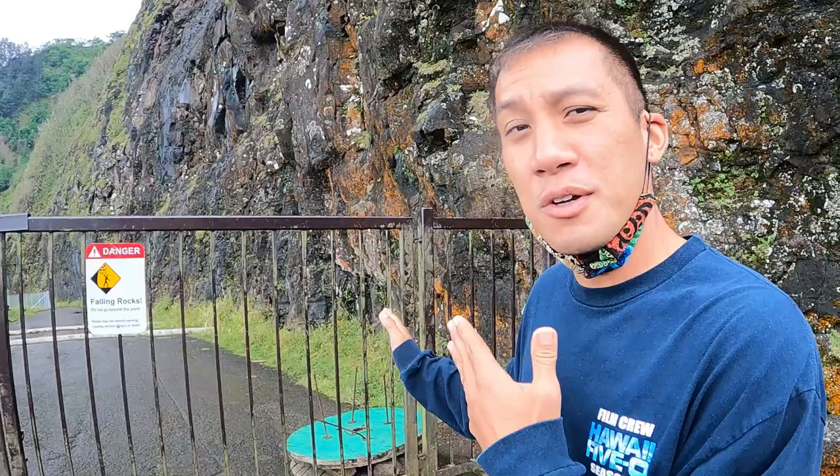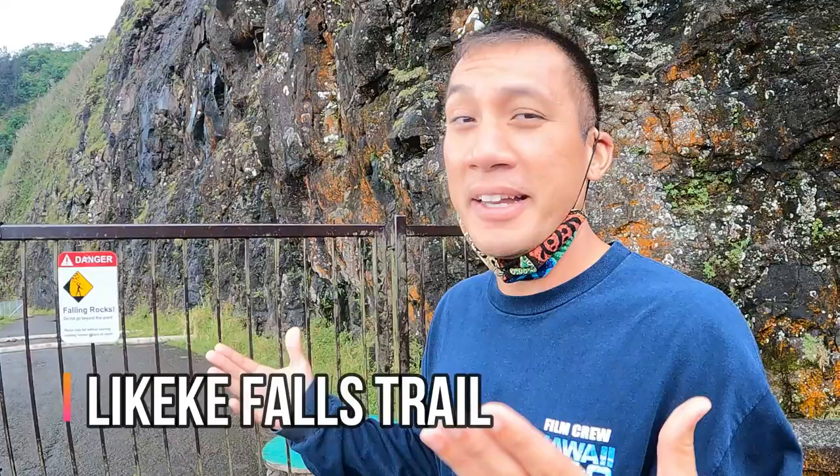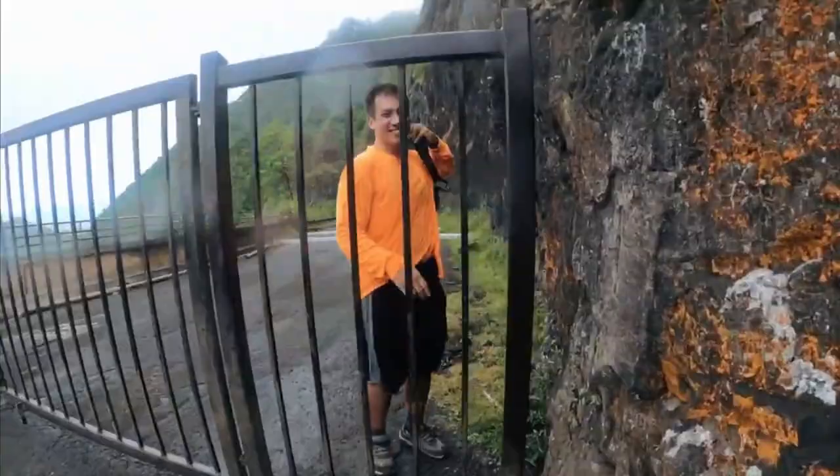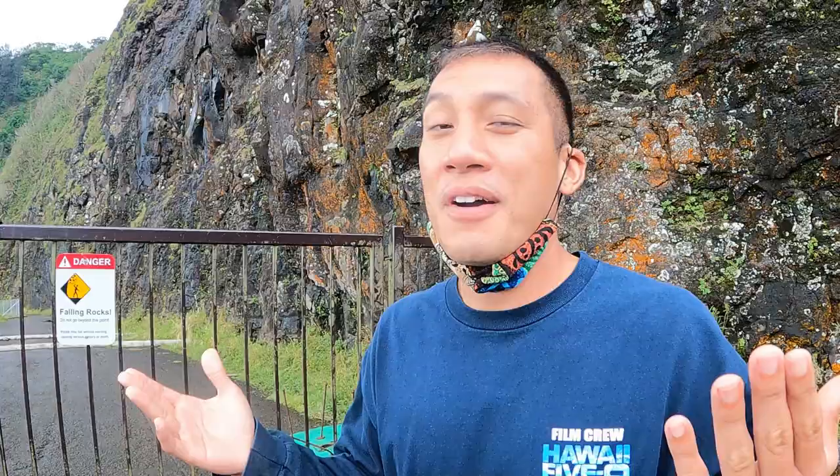Over here it leads to another cool area, which is the Old Pali Road. And there's going to be a hike that you might find called the Likeke Falls. I have another video about me passing through this area, and you can find that in the link down below — so check it out.